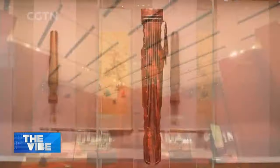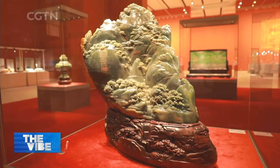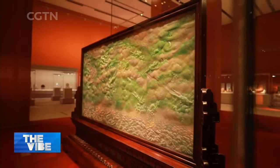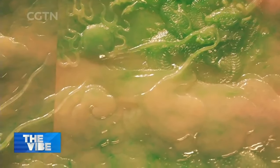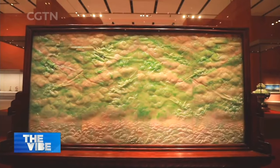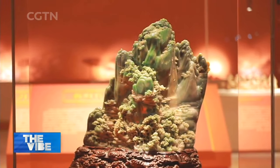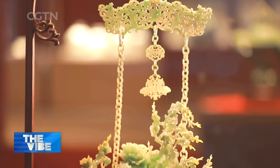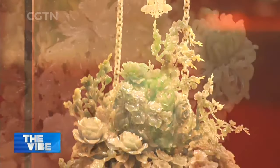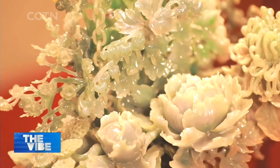The main exhibit hall displays four large jadeite works, which are the most precious collections of the museum. One is the 'Four Seas Rejoice,' a 1.5-meter-long jadeite screen depicting a majestic scene of nine dragons flying between the sky and a roaring river. The other three jadeite works are 'A Magnificent View of Mount Taishan,' 'A Fragrant and Auspicious Gathering' — an incense holder — and 'Myriad Flowers in Full Bloom' — a floral basket. It took artisans nearly a decade to complete the four pieces of art in the 1980s.